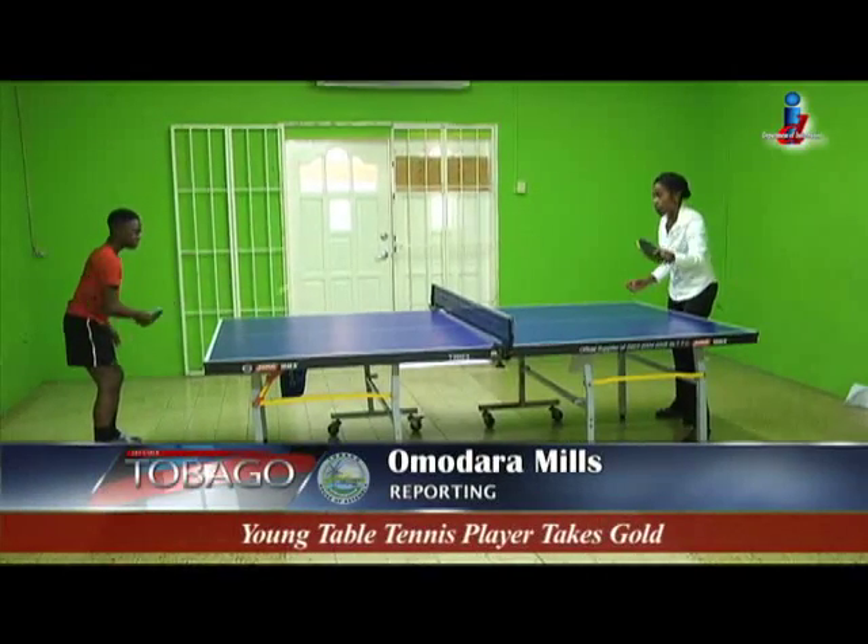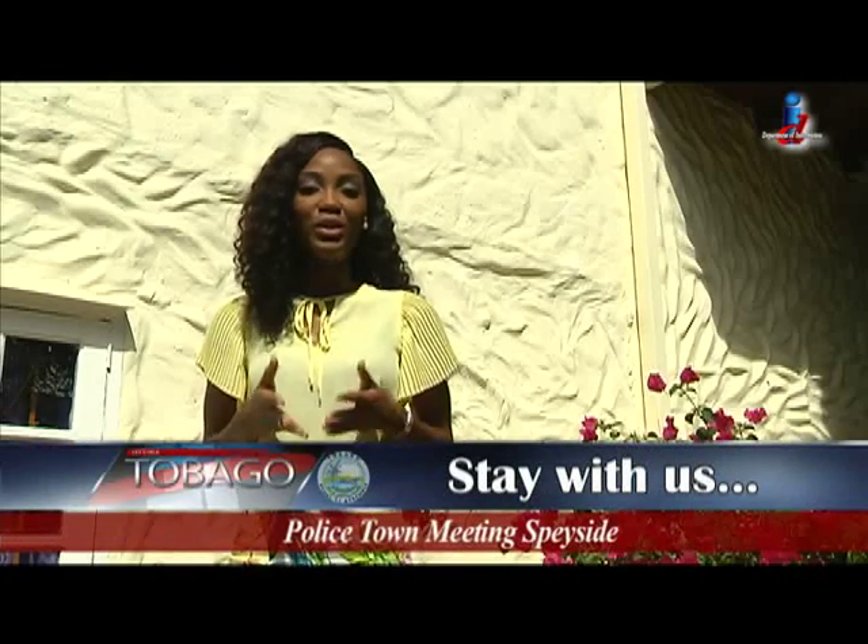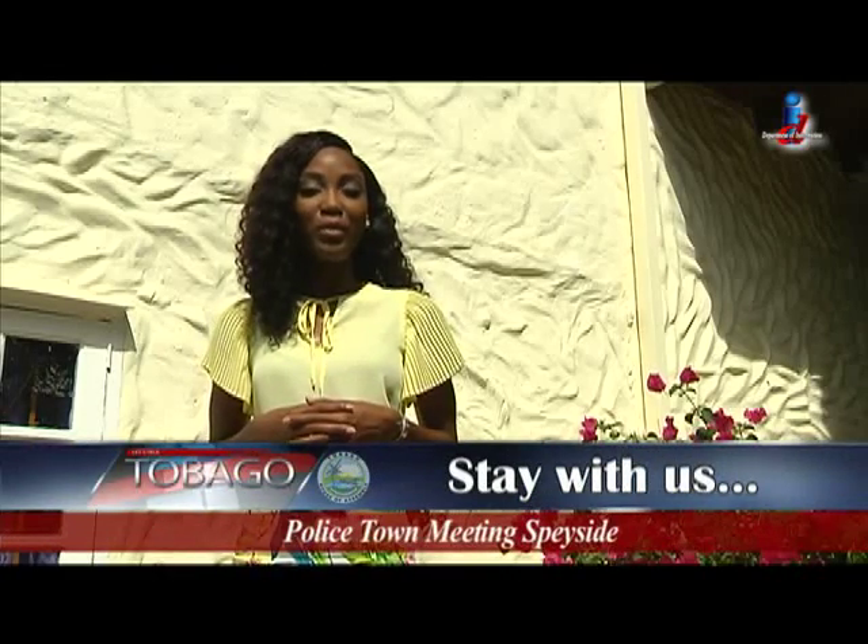I'm Amadara Mills for Let's Talk Tobago. Up next, we take you to the police town meeting. Don't touch that remote — Let's Talk Tobago will be right back.